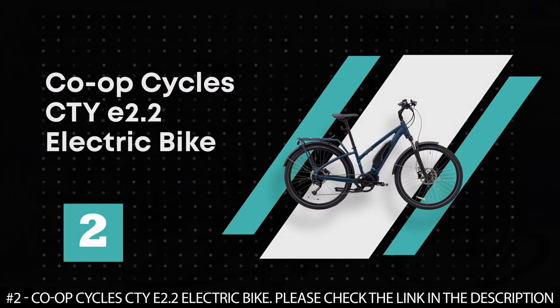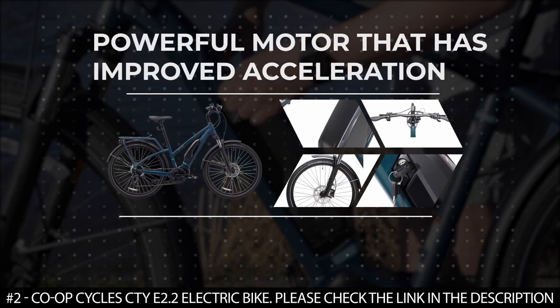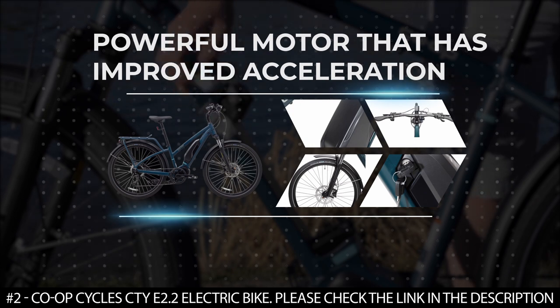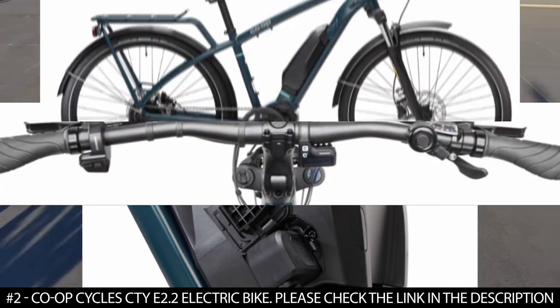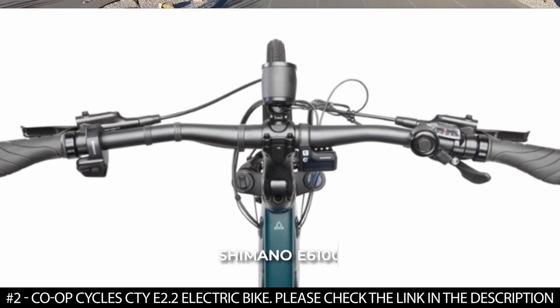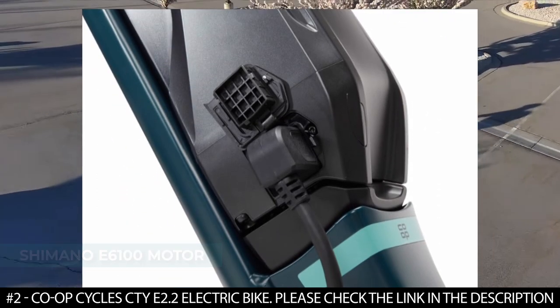Number 2: Co-op Cycles CTY E2.2 electric bike. The Co-op Cycles CTY E2.2 is a clear upgrade from its predecessor, thanks to a more powerful motor with improved acceleration and a better battery to support the motor and increase range. It features a Shimano E6100 motor that is very strong and offers more torque than the previous model.